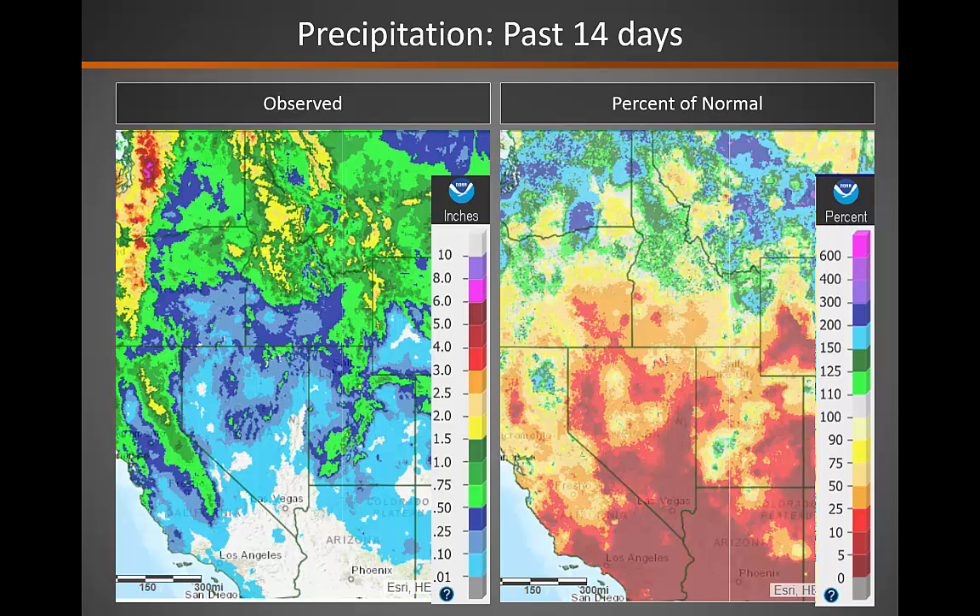Looking at the precipitation over the past 14 days, you can see that much of the precipitation has remained across the northern part of the Great Basin, and it really has been below normal for much of the area over the past two weeks.